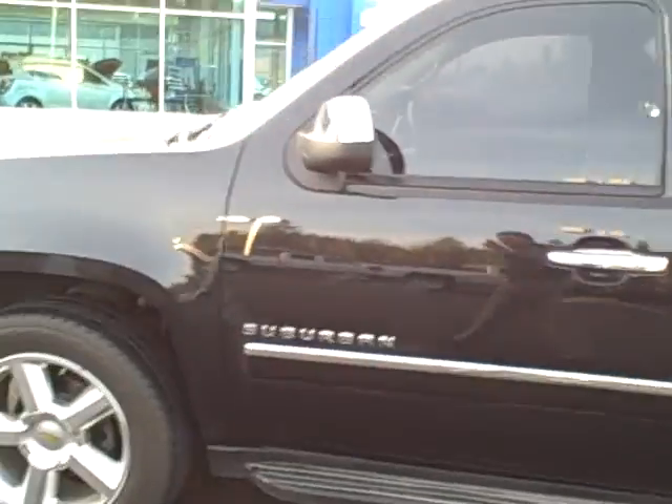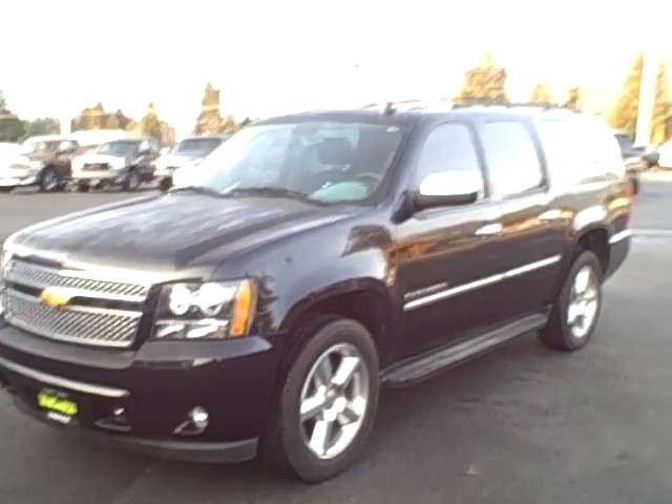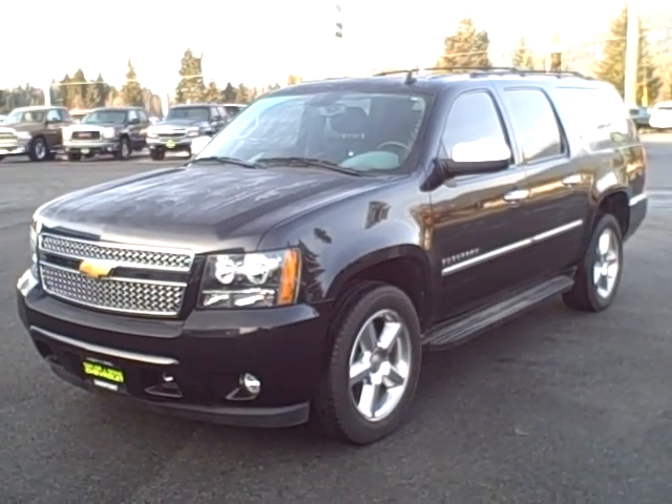You can see the seating condition in the back — LTZ badging on the side. I'm going to go ahead and get this video updated for you. We'll get it uploaded to YouTube and emailed over. Lauren will follow up with a phone call to confirm receipt. Thank you for your interest.